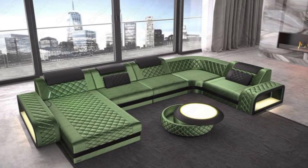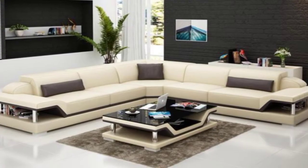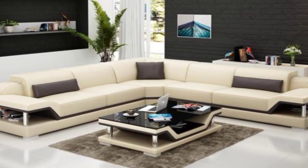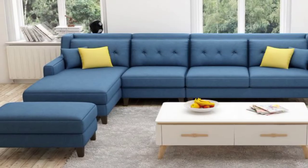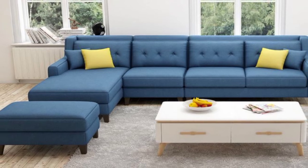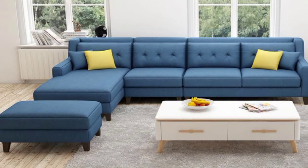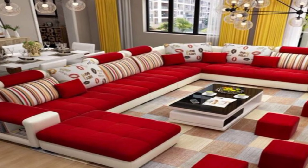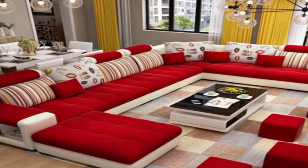15. Ornate camelback. The rising section on the back of this ornate sofa looks like a camel's hump, hence the name. With its carved gold-toned design, it gives a regal finish to the living room.